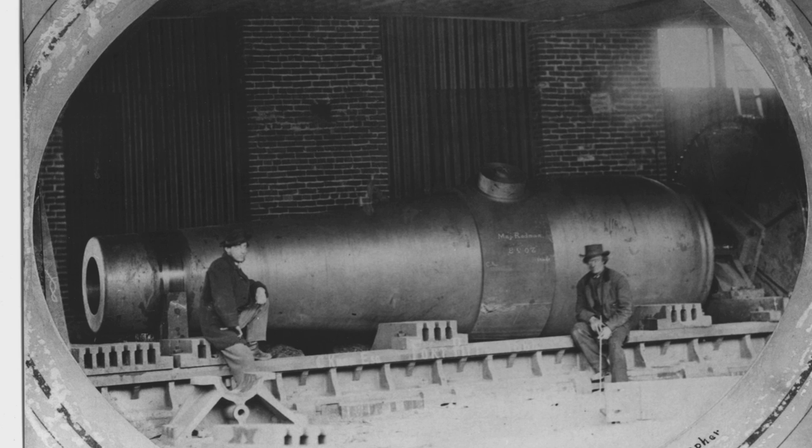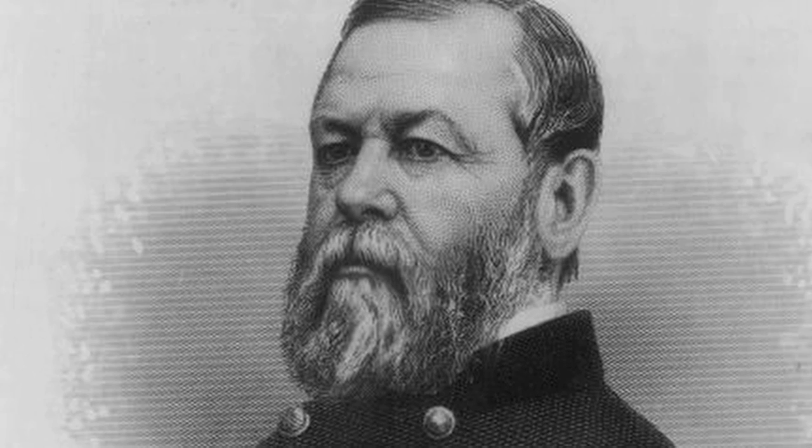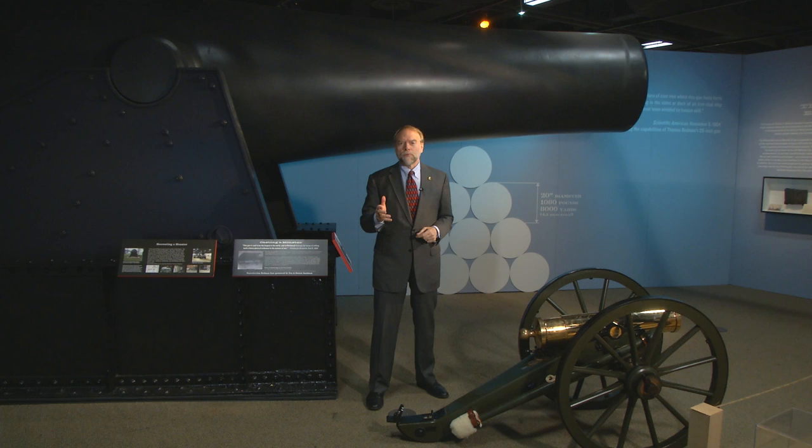In 1864, the Fort Pitt Foundry produced the world's largest cast-iron cannon. Thomas Jackson Rodman, a Union Army general and inventor, developed the innovative production process for the big gun.